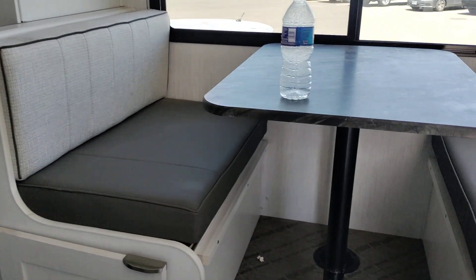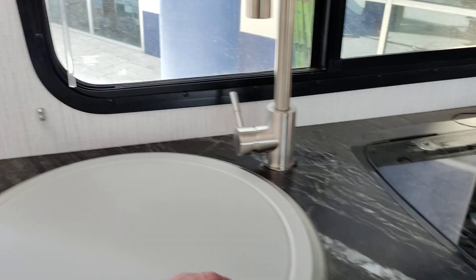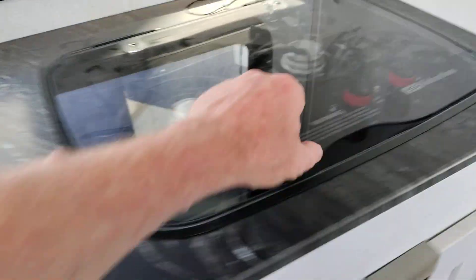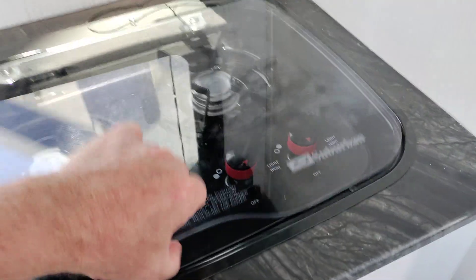Looks like somebody had popcorn in here. Sink. Gas stove. Storage up above, as well as underneath. And here's under the sink.